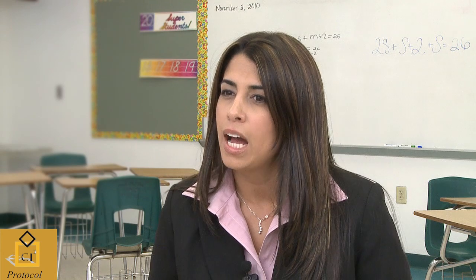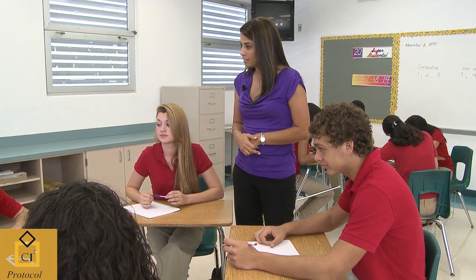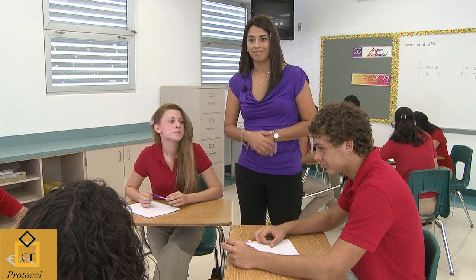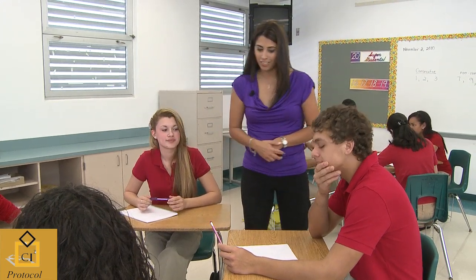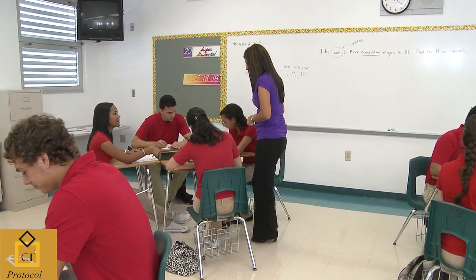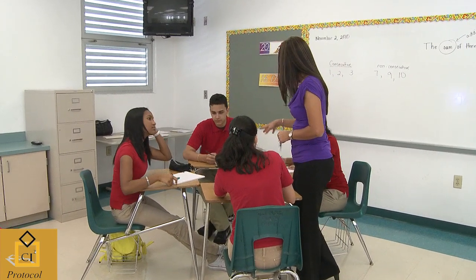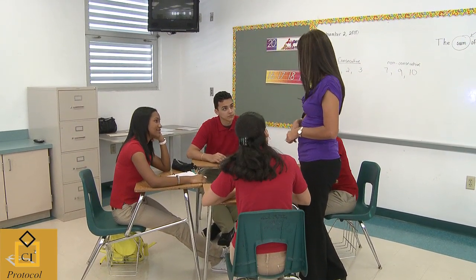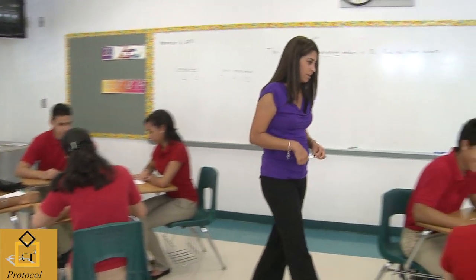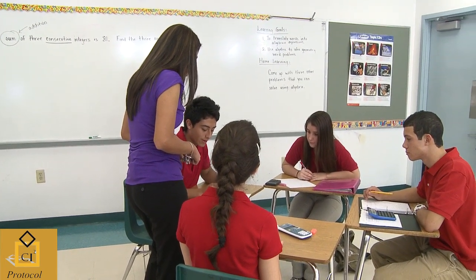While I was doing informal assessments walking around, I wanted to pick students to come up to the board. First, I wanted one who could clearly explain the problem. But I also wanted to pick a student who perhaps had a little difficulty understanding the lesson, so they could be assisted by a peer standing next to them, or even call their partner to the board to help. And then I wanted to pick somebody who had an ah-ha moment.